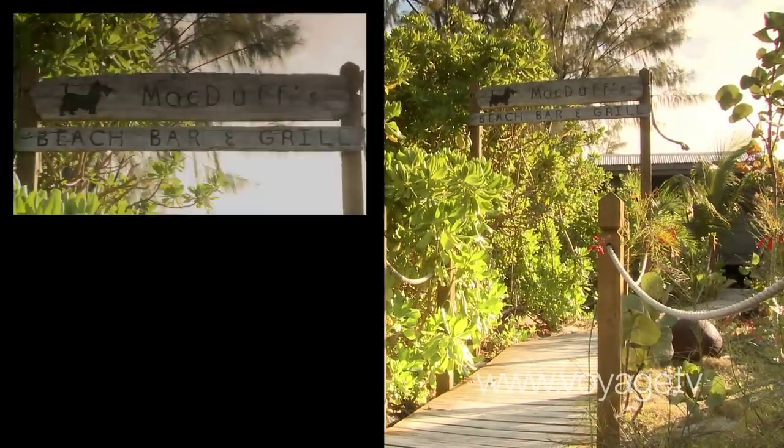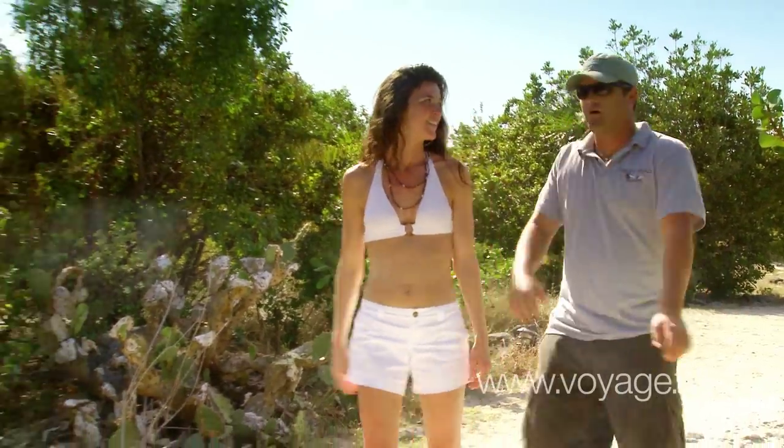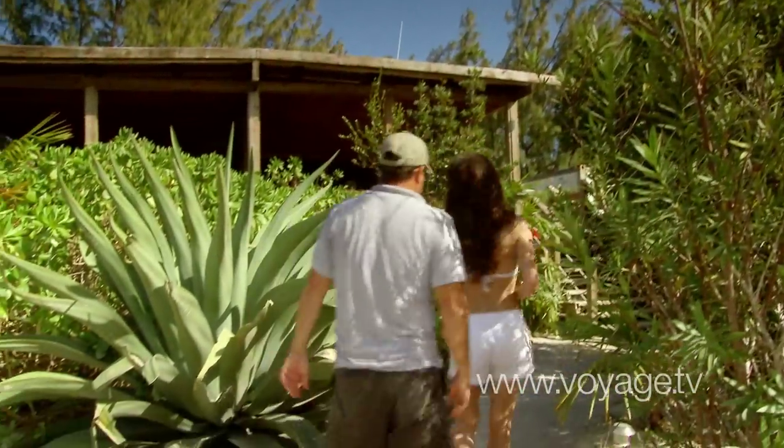This is Macduff's Bar & Grill. Here we go, at Norman's Key Exuma — we just pull right up to the beach and jump off and go in and get something to eat.